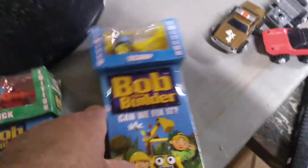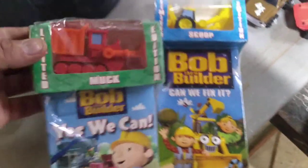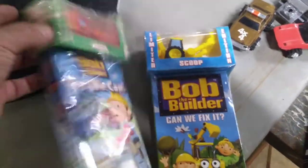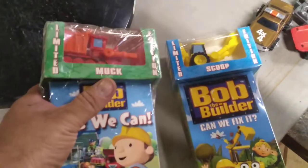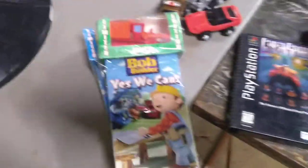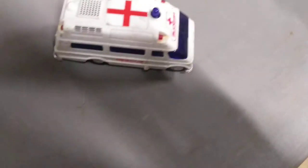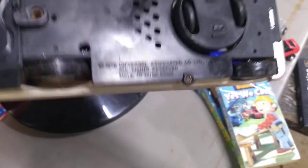I got these at the auction — they're brand new, I know they're PHS but the trucks still sell for about four or five bucks a piece. If you buy the DVD or VHS tape, you get the car for free — so you got Muck and you got Scoop. Also got this ambulance — it's noisy but it does work and it's actually from 1976. Still works.